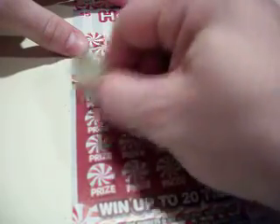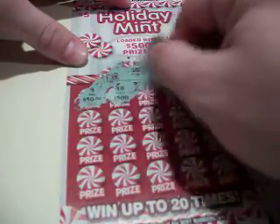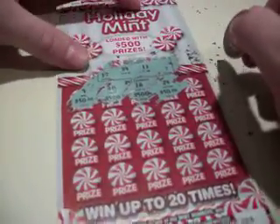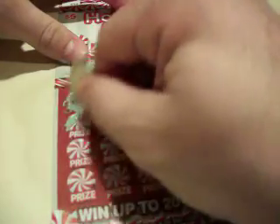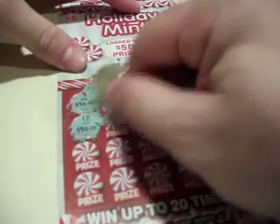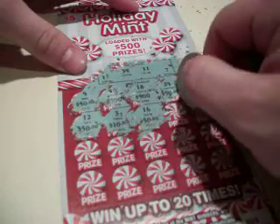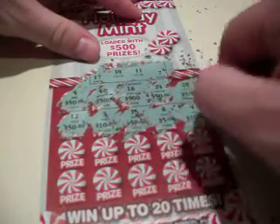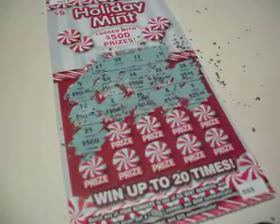First thing we got is a 9, then we got a 40, 18, 24, 28, 12, 3, 16, 15, 8, number 4, 35.